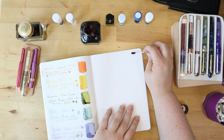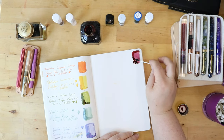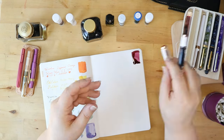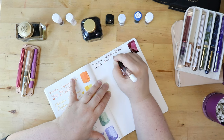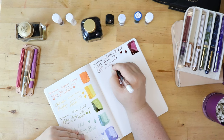Then again, we have the Diamine Writer's Blood in my Twisbi Diamond 580 in rose gold. There is so much ink in this body it's probably going to live in this pen for a very long time. I honestly don't think this is going to get used up anytime soon, so you'll probably see this pop up for many months to come.